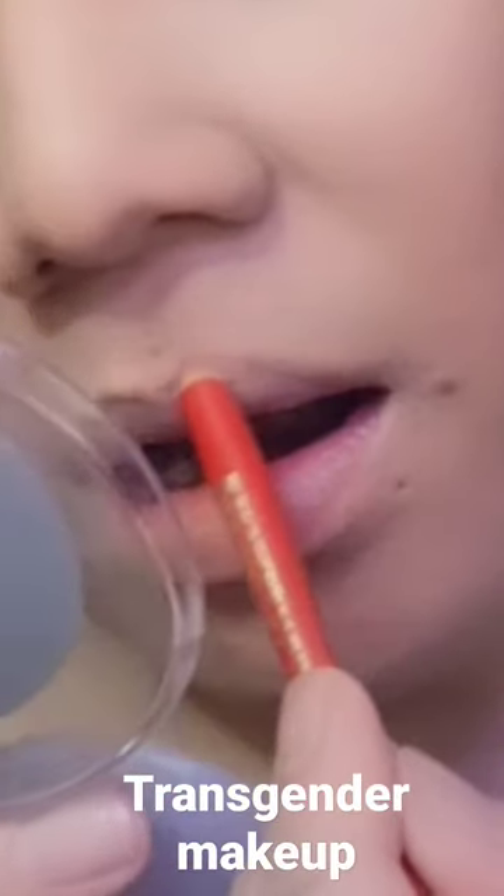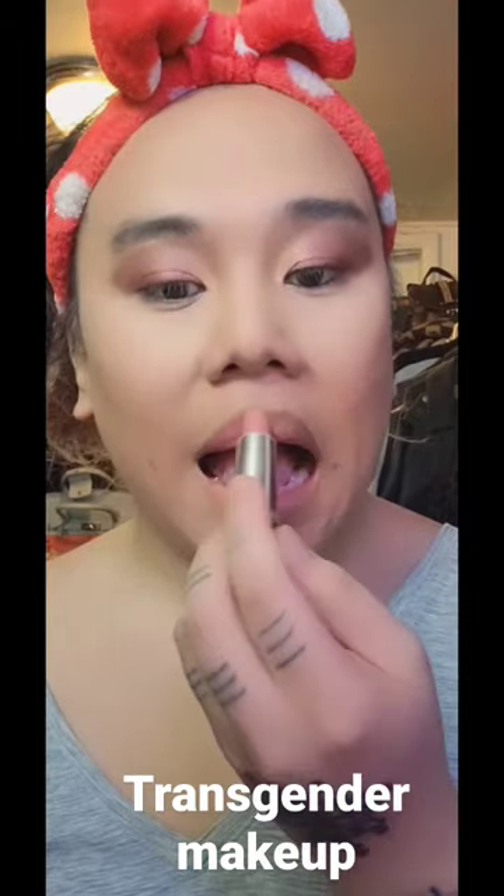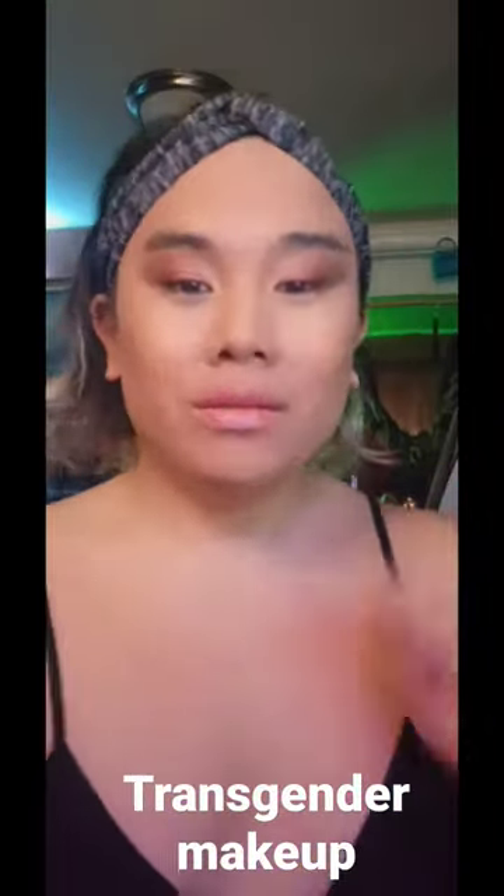I like to layer my foundation, starting with the crease color and using that to contour my nose. Then I'm going to go in with a purple color and gold — blend, blend, blend — with eyeliner. Then I go for lips. It's really imperative for you guys to contour too, to give you that feminine look.